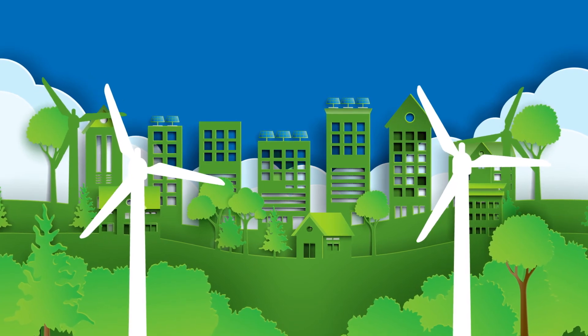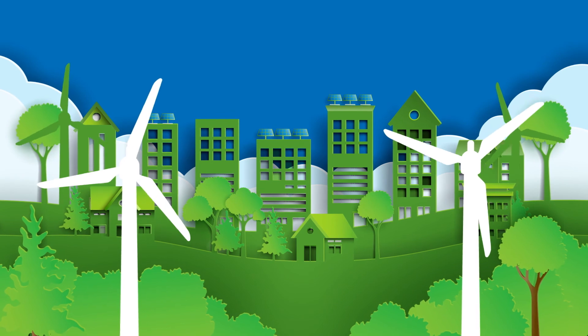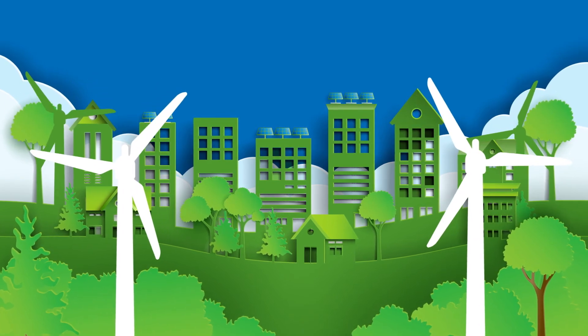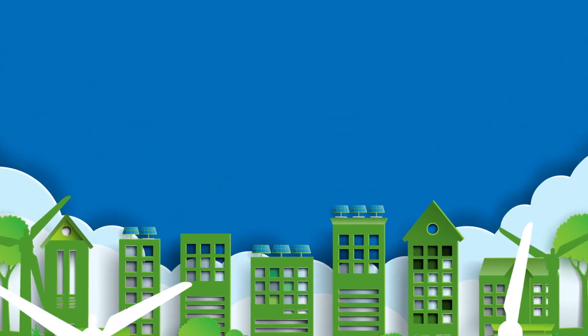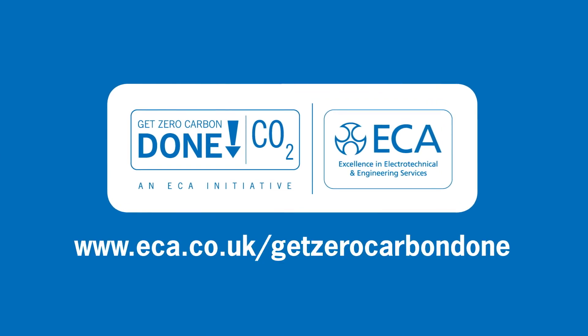ECA and its members are ready to help deliver the clean and renewable technologies that will enable a low carbon electric future for the UK built environment. Find out more at eca.co.uk/get-zero-carbon-done.